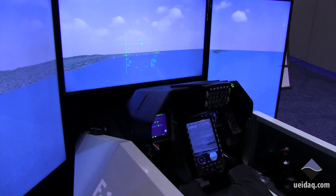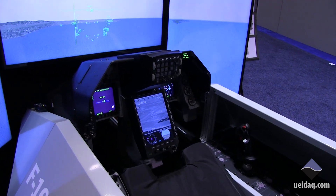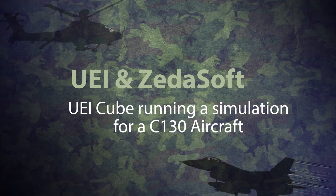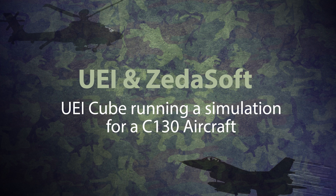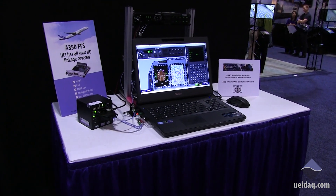The real aircraft hardware is integrated with the UEI cube positioned underneath the cockpit. That happened seamlessly and the simulation was put together for the customer and was very successful. Zetasoft is demonstrating here a UEI cube connected to a laptop running a simulation for a C-130 aircraft.